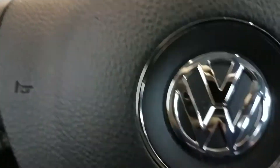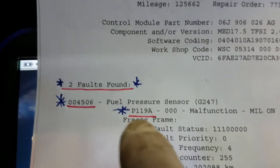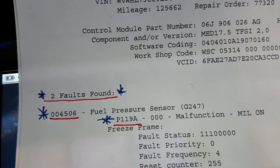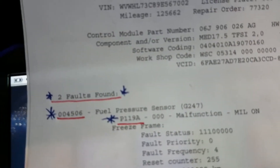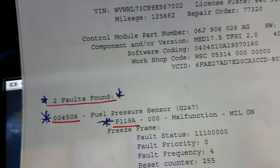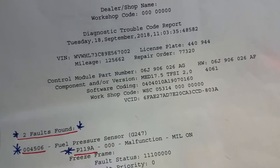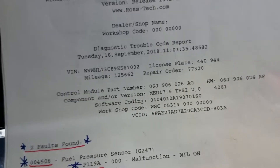In most instances on these Volkswagens, the P119A code is usually set falsely when you have a lean condition — the fuel pressure code is triggered by the lean condition itself. Fuel pressure is properly tested by using a special tool and comparing that value to the block value in the engine electronics with a compatible scan tool.